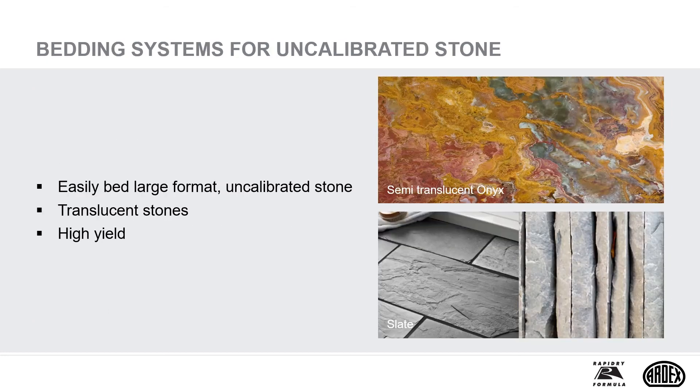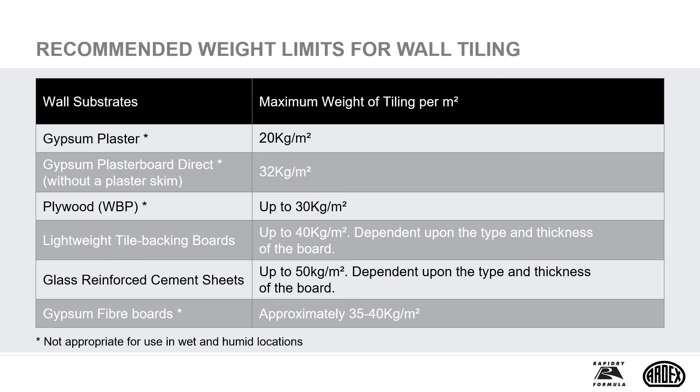Note that some high-performance screeds are only appropriate in dry locations. Not all adhesives are suitable for very thick bed applications, and uncalibrated natural stone can require this. That's why rapid drying and hardening natural stone adhesives were formulated for bed thicknesses of up to 30mm and for translucent tiles. These products can be grouted just three hours after fixing. Some natural stone tiles are heavy, and it's important to check that the substrate to be tiled is dimensionally stable and able to support the weight of tiling.